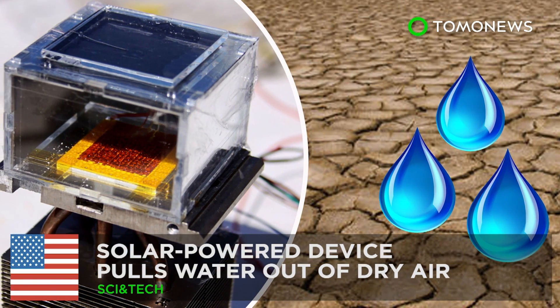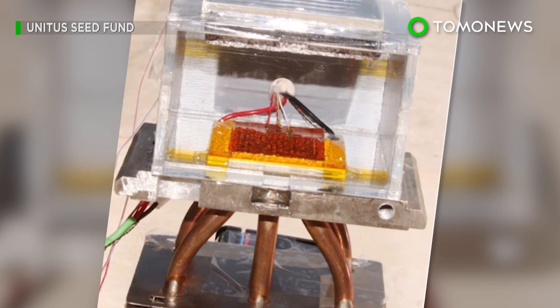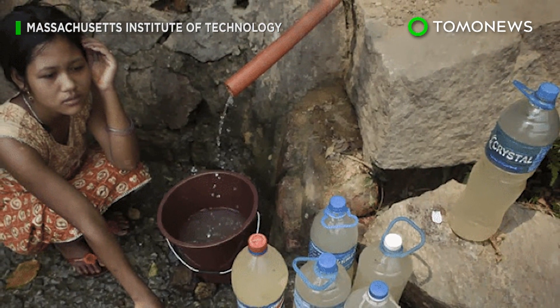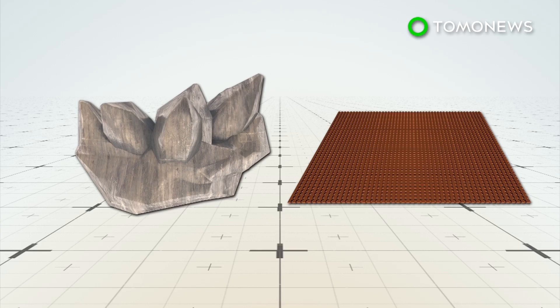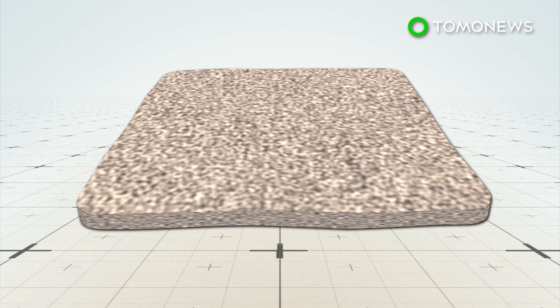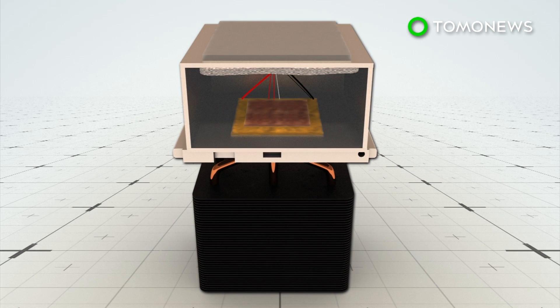A genius device can harvest water from desert air. Certain parts of the world still lack access to safe water, but a new contraption made by a team from UC Berkeley and MIT might soon change that. The system consists of metal organic framework, or MOF crystals, pressed into a thin sheet and placed in a chamber between a solar absorber and a condenser plate.